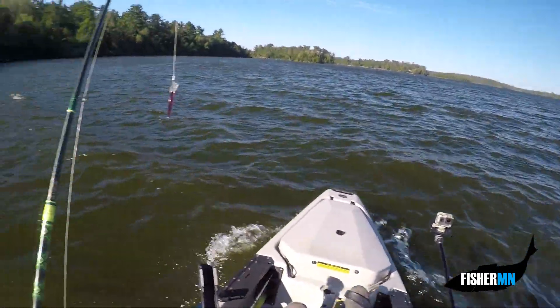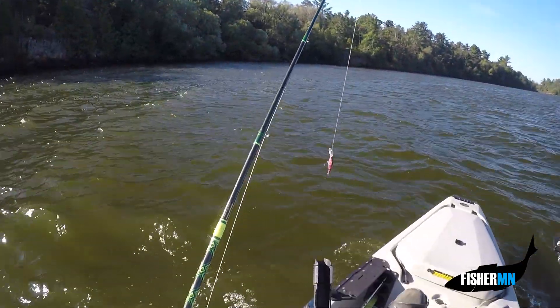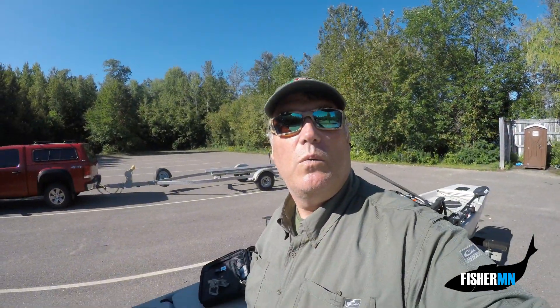Lori's flicker shad catches another species. We're all finished up here on Shagawa Lake.